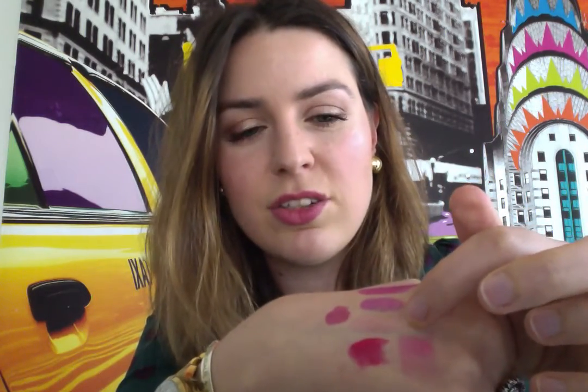I swatched it right here, but you probably can't see it because on your hand it doesn't show up that much. It's a very comfortable balm — it smells very nice, sort of like a sugared mint, and it's very easy to reapply because it's like a fun type of lip balm.